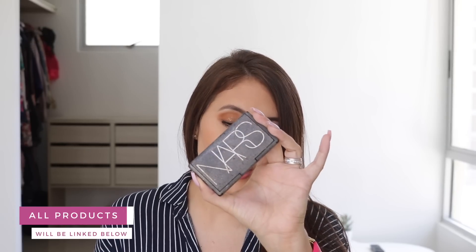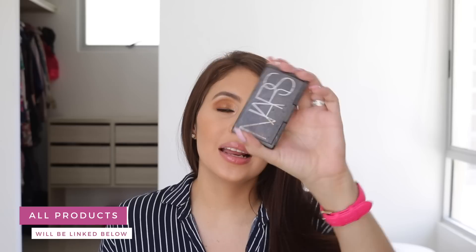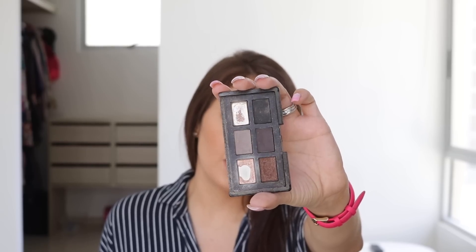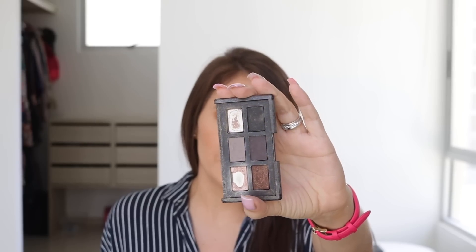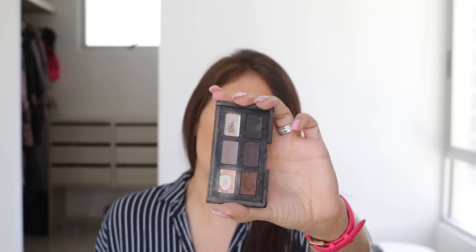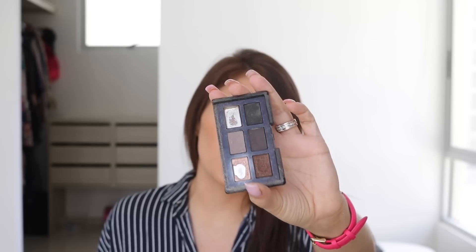The first palette that's going to be gone is the NARS 'God Created the Woman' palette. I know it looks a bit rough — I'll clean it more before giving it away. It's broken but still has five eyeshadows that work. This was a limited edition palette with the old NARS eyeshadow formula. They work amazingly; I love doing brown matte smoky eyes with it. I'm finding it a new home because I'd rather focus on full palettes.